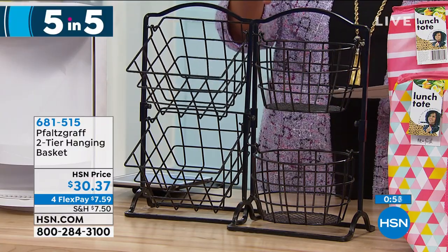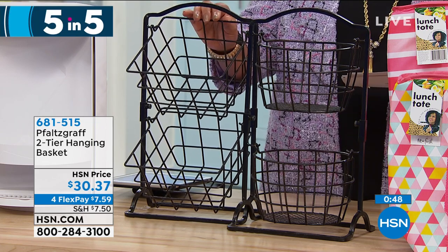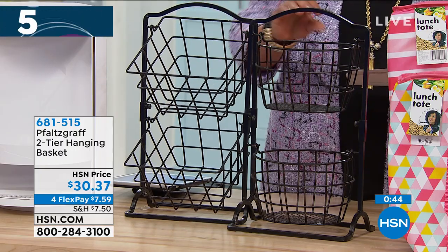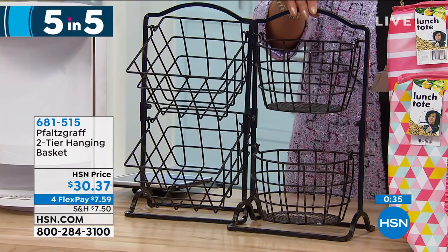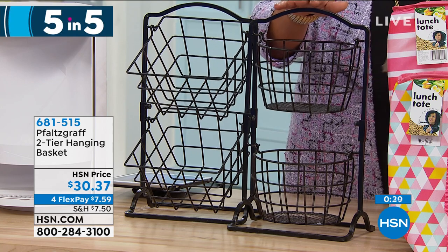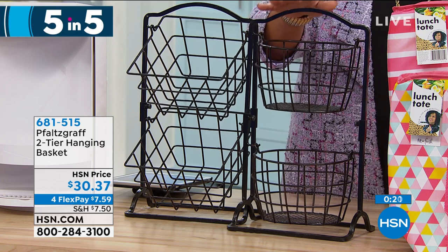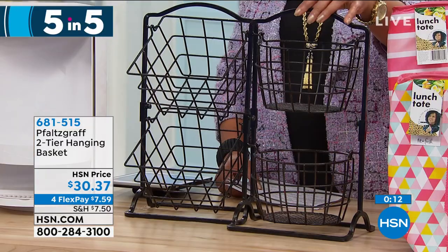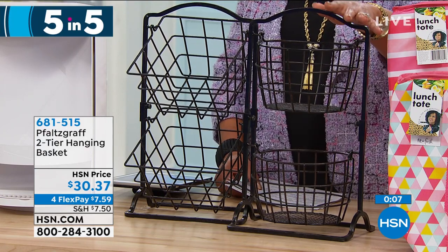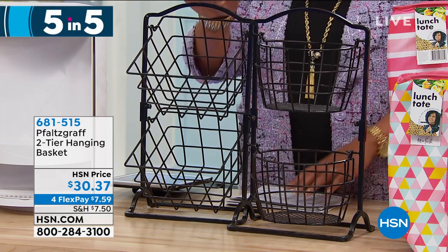Next item from Flatsgraph: a two-tier hanging basket. Already has a five-star review. Choose the Trading Post Square or the Beach Cottage Oval — made of iron, very durable, powder coated for lasting durability. You get an Allen wrench and four screws included. It can fit under a cabinet or on your countertop. It's basically ten dollars to get this home. Use flex pay, go to HSN.com, and choose the square or the oval.